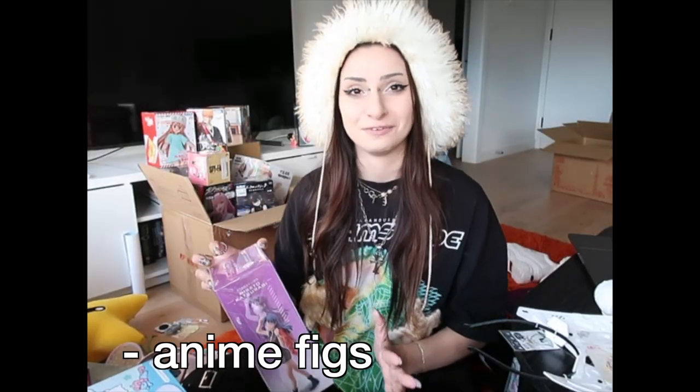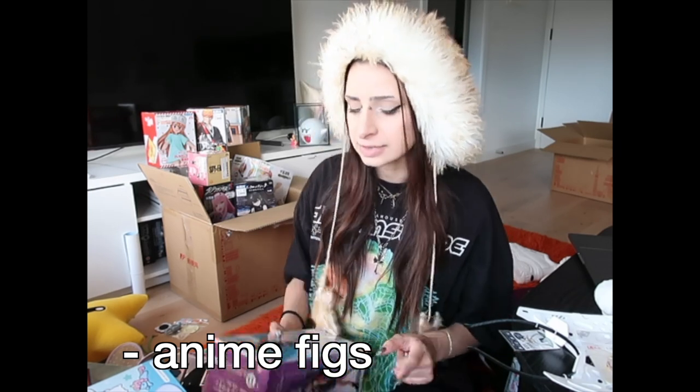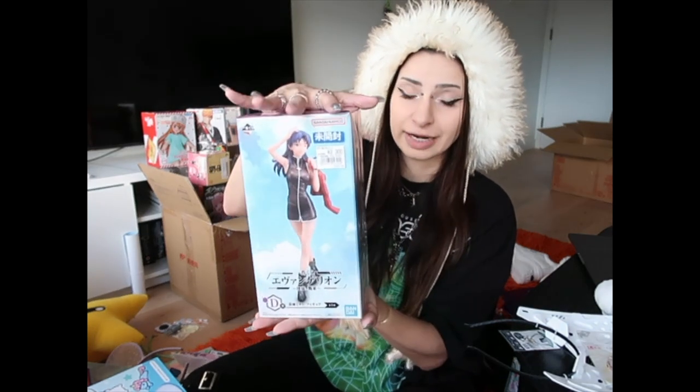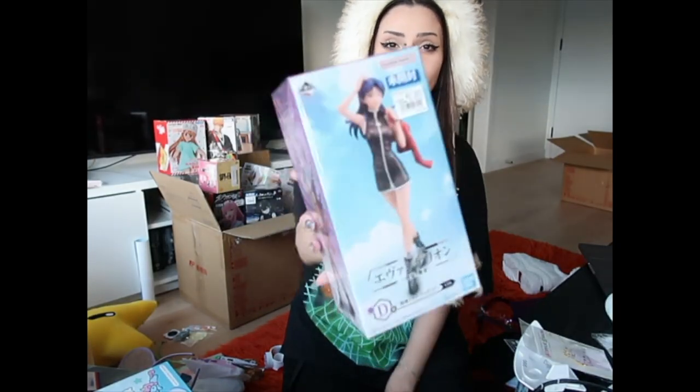We're ending with anime figures — you are going to be disturbed by how little I paid for these. Let's start with Misato; this was the only Misato figurine I could find, and trust me, there is plenty of Eva merch. 2,300 yen, so about $25. Every single anime figurine I bought was secondhand, but keep in mind that secondhand often means it was never opened and it's still in the box. Bleach was one of the first anime I watched when I was 14 and it will always hold a dear place in my heart.